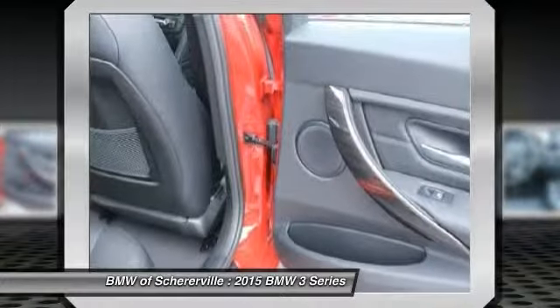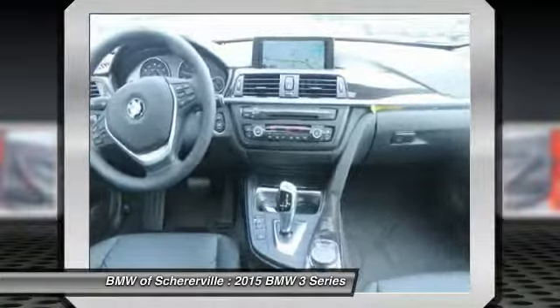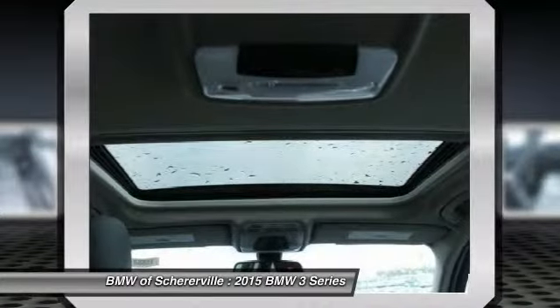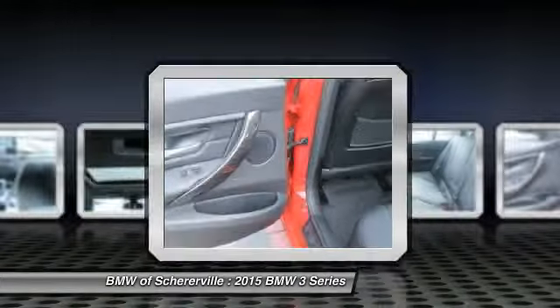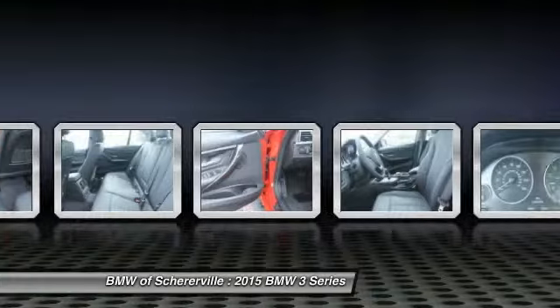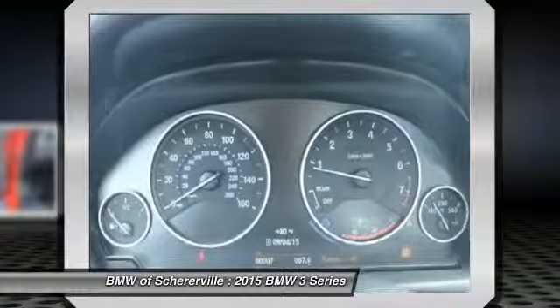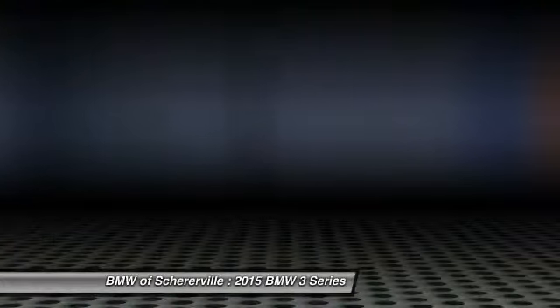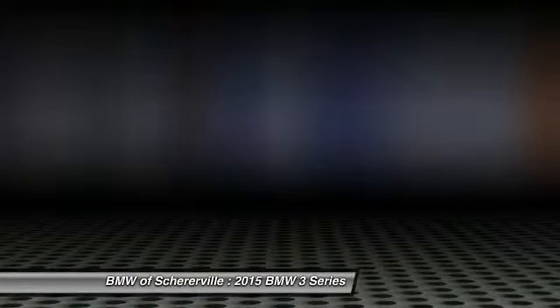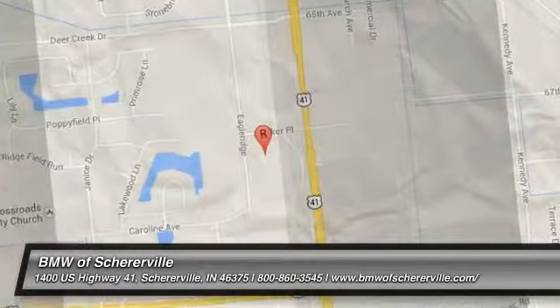Wouldn't you look great in this vehicle? Stop in today and see for yourself. We'll see you next time.